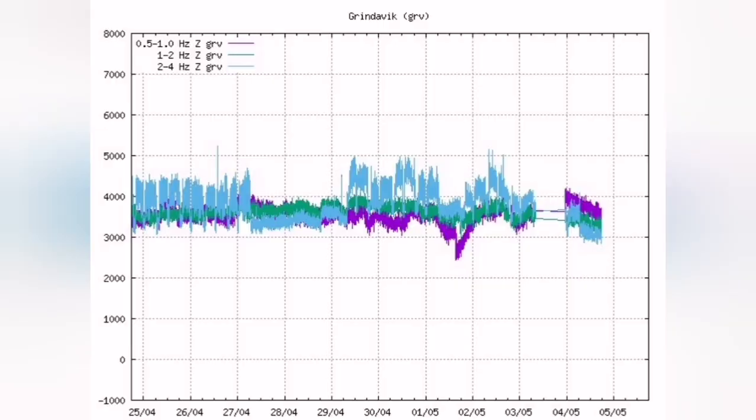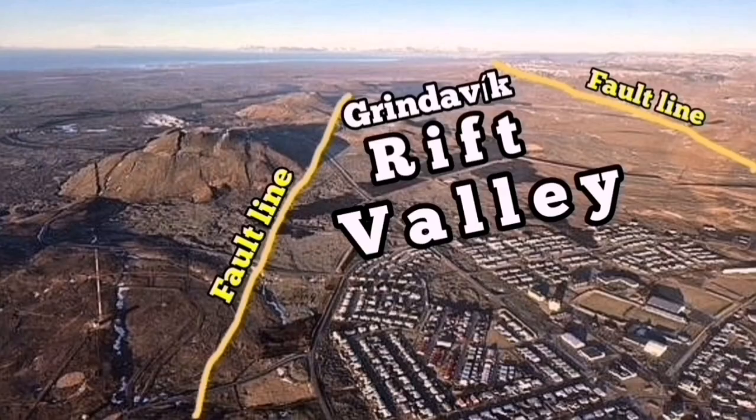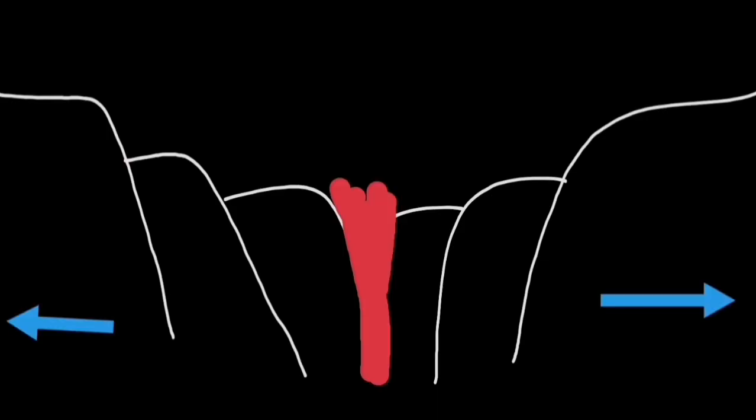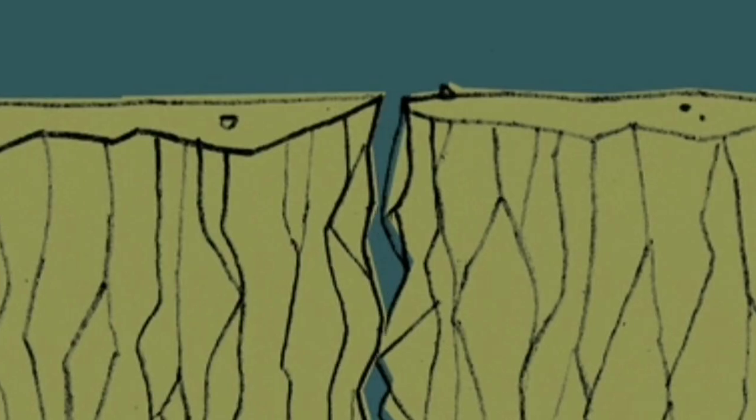When the extension happens, the magma tremors go down. That's the purple line — it's actually showing us that the extension of the Grindavik Rift Valley, the name I've given to this feature, is happening and the magma is sinking down. We see it in the activity of K1, the last remaining event of the new Sunduka crater chain. The opening up of the ground makes the magma sink down.